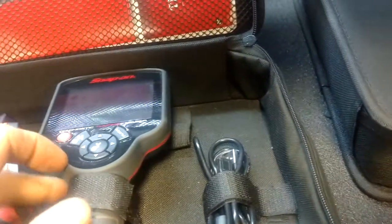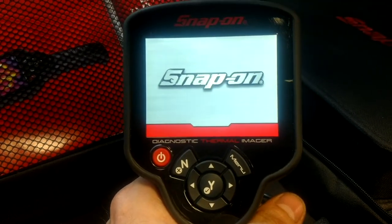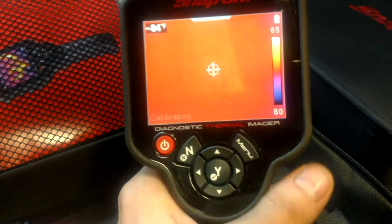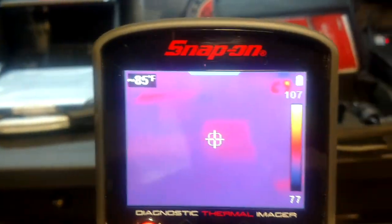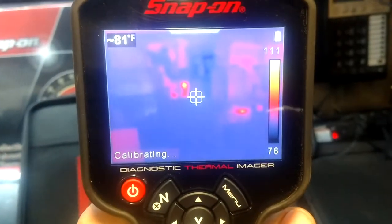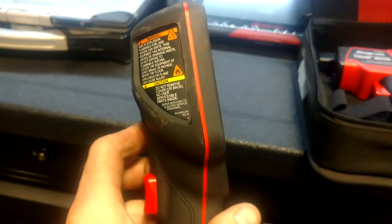Next one — most of these are Snap-on tools — that's the Predator Vision. Great tool. I use this for more and more stuff every day: check for misfires, bad heated seat elements, hanging calipers — the list goes on and on. It picks up heat signatures on devices or cars. Love this tool — pretty small and compact.